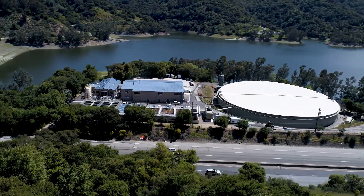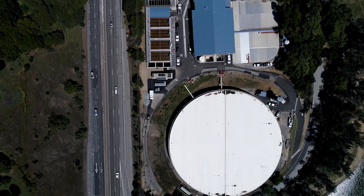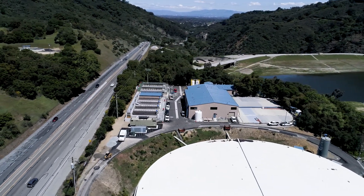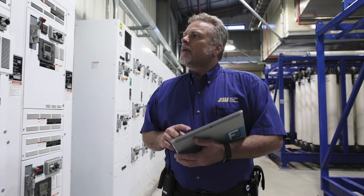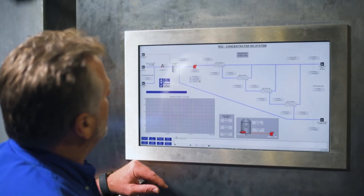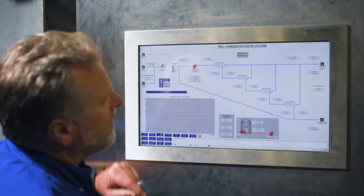San Jose Water recently upgraded the 48-year-old plant with leading-edge technology to ensure higher water quality and an even more reliable water supply for customers. The plant upgrades rely on high-rate settling and ultra-filtration membrane technology. This allows us to maximize the use of our valuable local water supplies while providing the cleanest, highest quality water possible to our customers at the lowest possible cost.